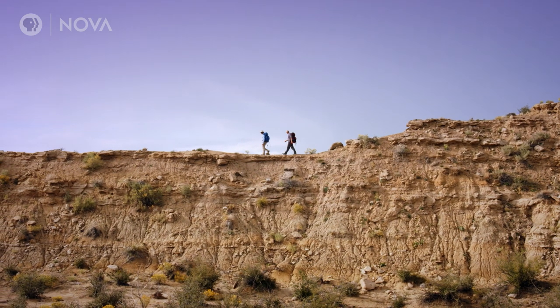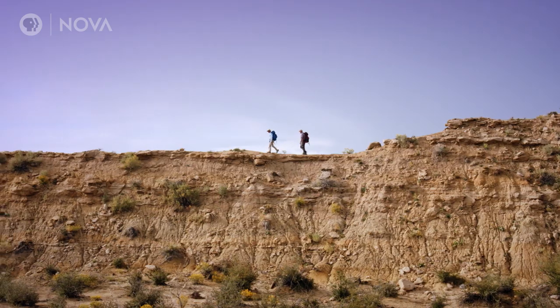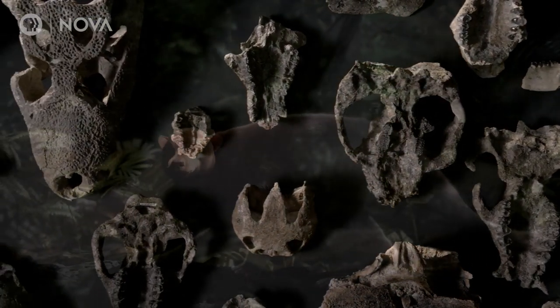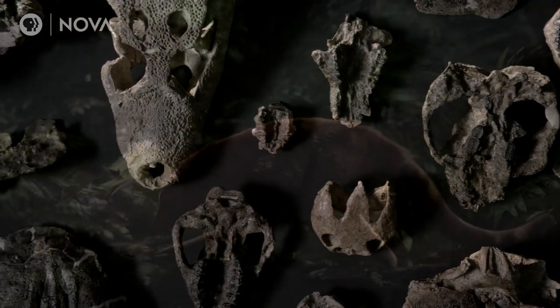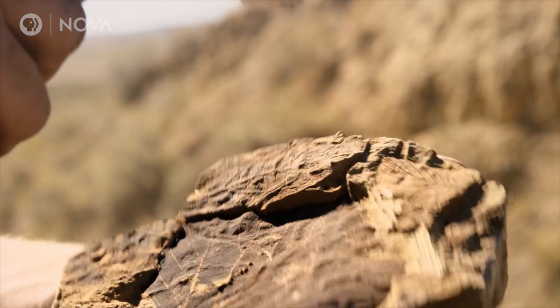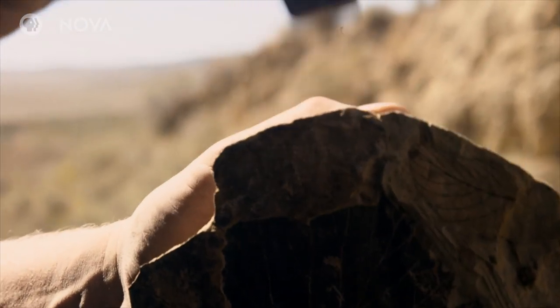At Corral Bluffs, they find rocks of the right age. They are looking for things like mammals, turtles, crocodiles, birds, and plants, and trying to combine all that into a reconstruction of the environment.